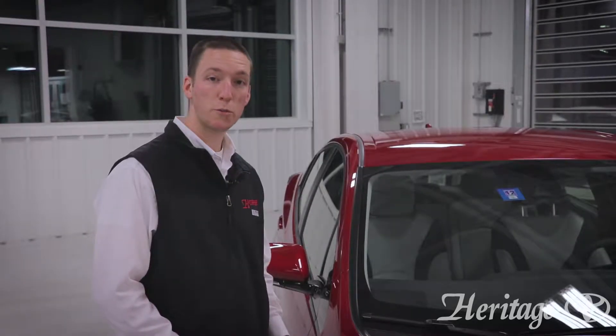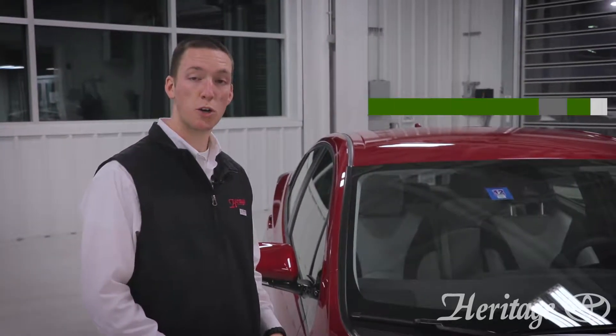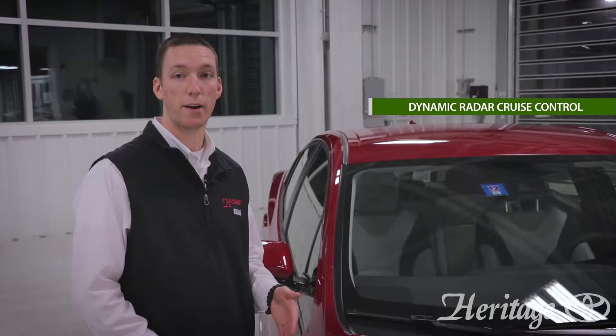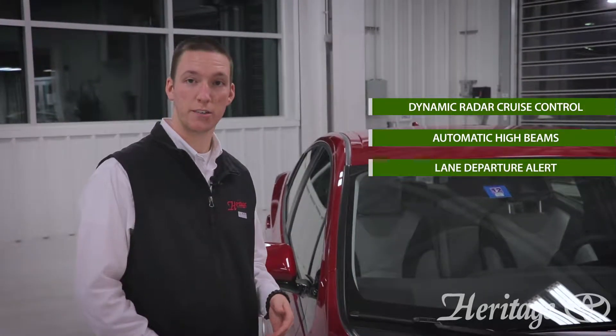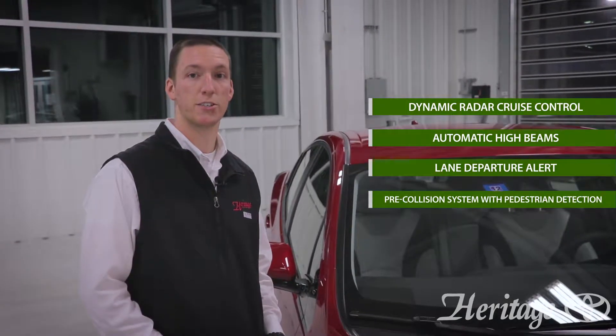The Prius is packed with safety features. This vehicle comes with full-speed dynamic range cruise control, which operates from 0 to 110 miles per hour, automatic high beams, lane departure alert with steering assist, and a pre-collision system with pedestrian detection.